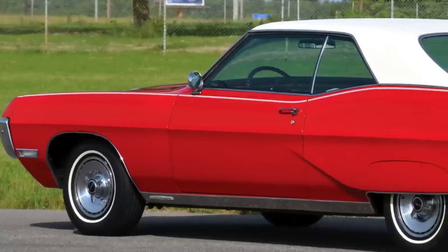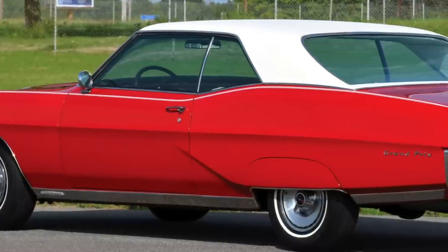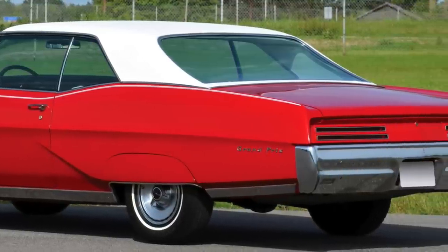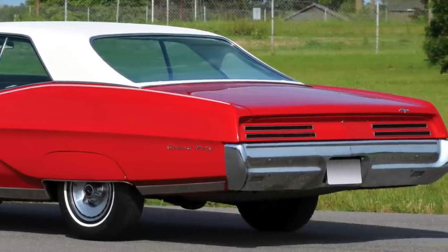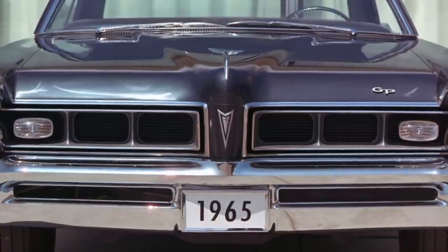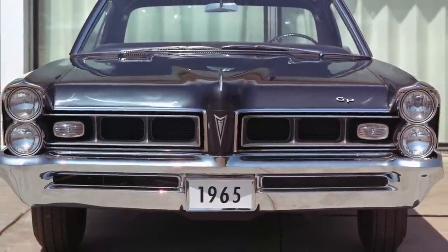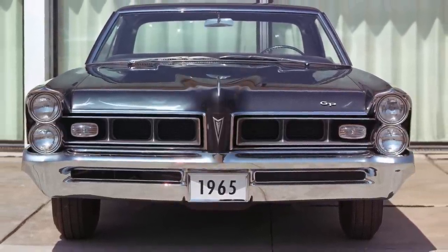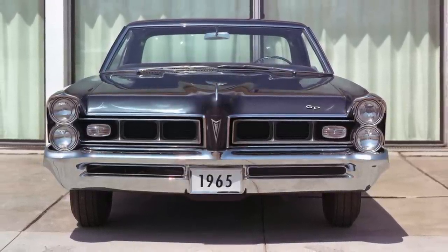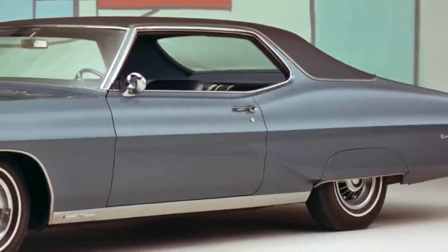The second generation Grand Prix was larger in size than the first generation. Though this second generation only consisted of four model years, from 1965 to 1968, Pontiac did a fantastic job of drastically changing the exterior look of each model year. The Grand Prix during this time took on a persona of being a larger, more luxurious version of the mid-sized Pontiac GTO, which at the time was Pontiac's top muscle car. The second generation Grand Prix was in essence a large, luxurious muscle car. However, the most unique and bold of the second generation Grand Prix models was the 1968.